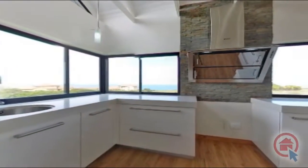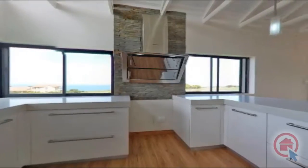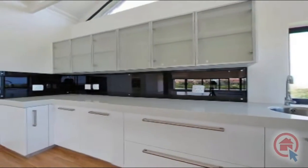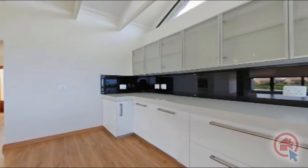The designer kitchen features high quality finishes and provides ample cupboard and worktop space, and boasts breathtaking views. The kitchen leads to a laundry with room for all major appliances.